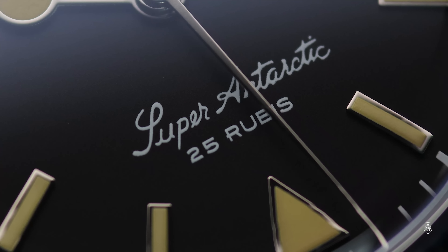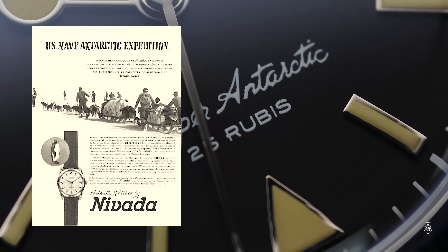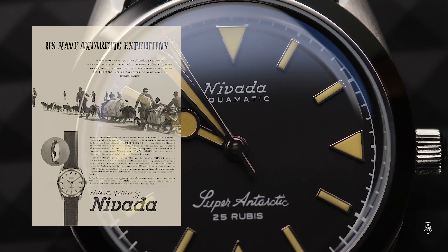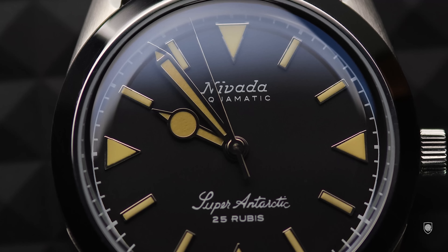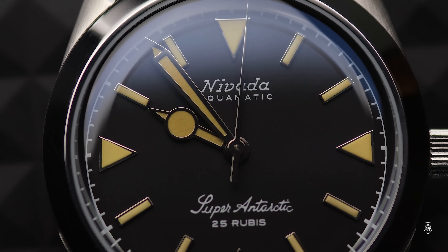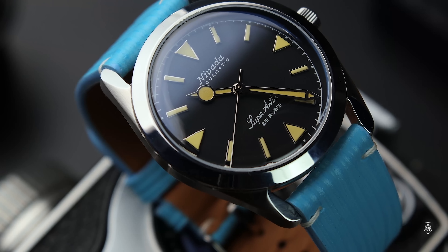Nevada created, around 1957, the Antarctic model for the US Navy, which went to Antarctica under Operation Deep Freeze to the South Pole. So this watch is truly dedicated to adventurers and mountaineering, offering a small, robust, waterproof, legible and anti-magnetic race watch meant to withstand any difficulties or weather conditions.